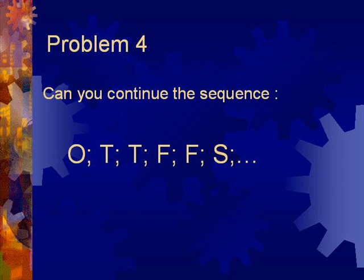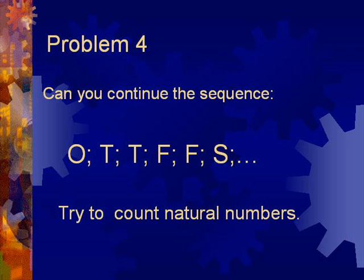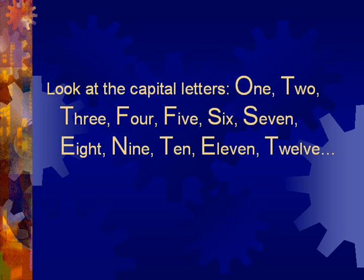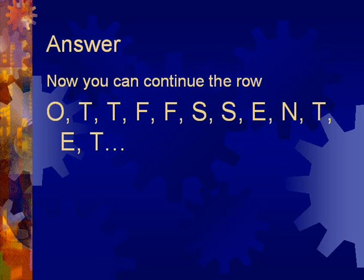Problem 4. Can you continue the sequence? O, T, T, F, F, S, S, E, N and so on.